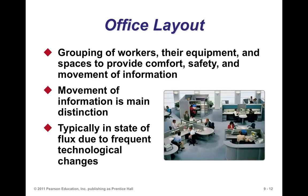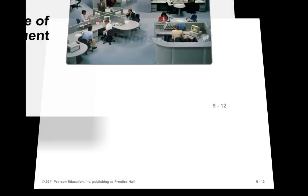For office layout, workers are grouped based on their relationships, with equipment and space to provide comfort, safety, and movement of information — that's the main distinction. Office layouts are typically in a state of flux due to frequent technological changes, requiring rewiring or reconfiguration. A new CEO might want to change the layout because they have their own ideas about how communication and information should flow in that facility.